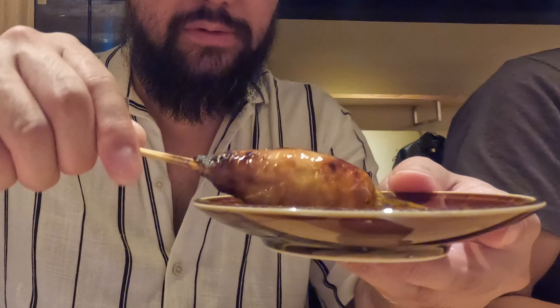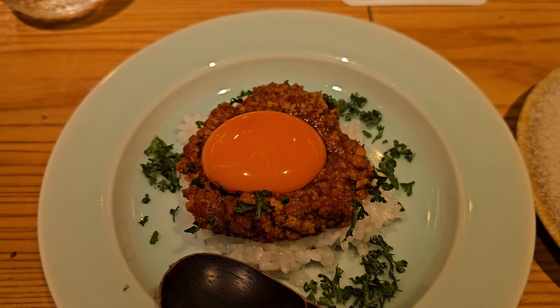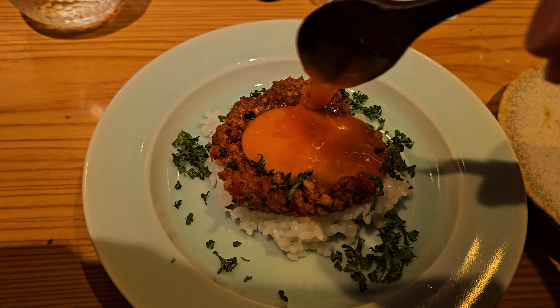The most notable bite for me was the chicken meatball dipped in the golden egg yolk. They also had an amazing ground chicken curry, topped yet again with the golden sunrise yolk. It's very nice — so good.